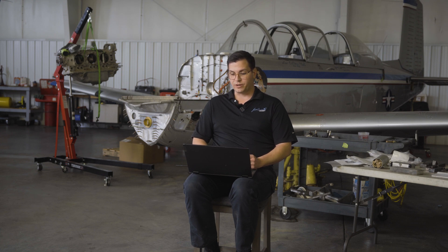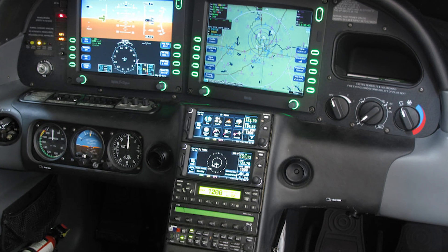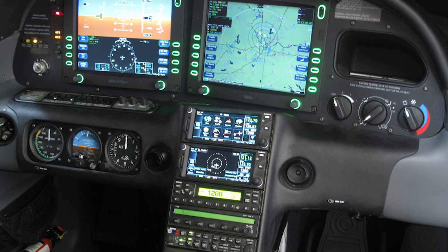The additional situational awareness and ease of use of this system is hard to explain. In this setup, they decided to go with more of a budget option, which is also a great idea. They decided to keep the PFD and MFD Integra screens, but went ahead and installed two GTN 650s to get rid of the Garmin 430s. This is a good option because Garmin is no longer making parts for the Garmin 430s and 530s. They'll only provide support as long as they have parts, and once that runs out, they will be no longer serviceable.